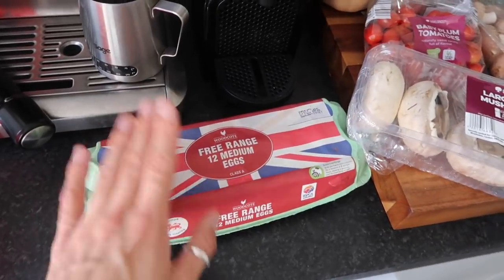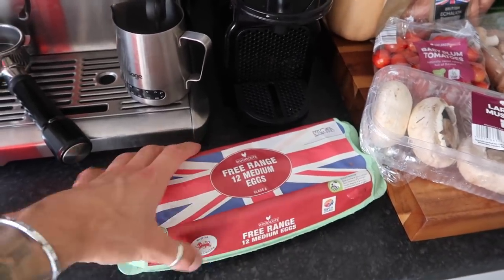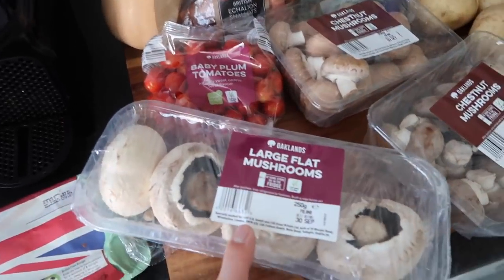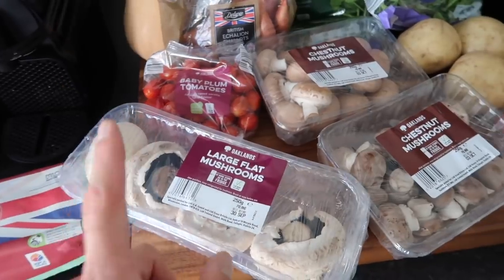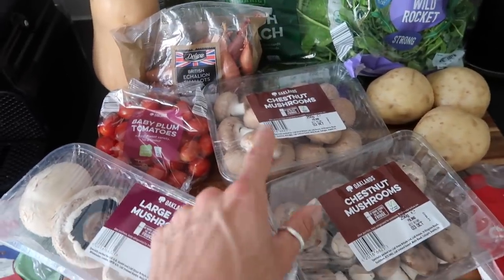First up, eggs — we've got 12 free-range medium eggs. We go through eggs a lot with bacon, breakfast, that kind of thing. Fresh veg: we've got some large flat portobello mushrooms. These are so good and if cooked well enough, they actually have a nice texture similar to chicken, believe it or not, which I really like. We've got two packs of chestnut mushrooms as well.